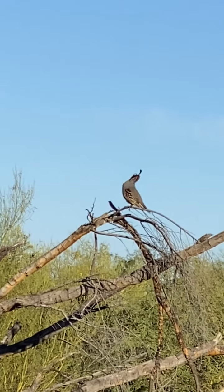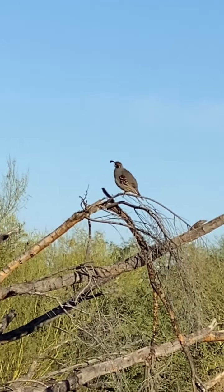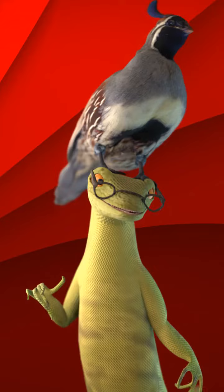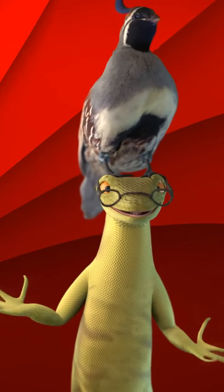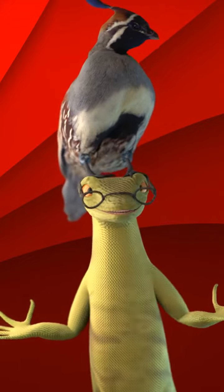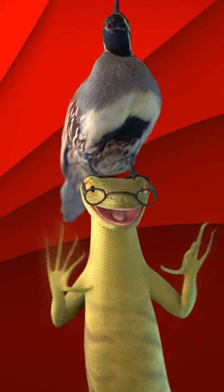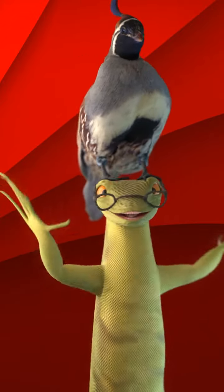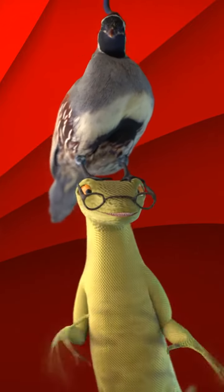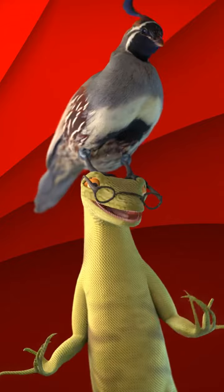They're native to the hot Sonoran deserts, including the Sonoran, Mojave, and Chihuahuan deserts. Both sexes have the comma-shaped feather top knot. They primarily move around by walking and zipping around the undergrowth. Their flight is short and explosive, ending with a glide to the ground.